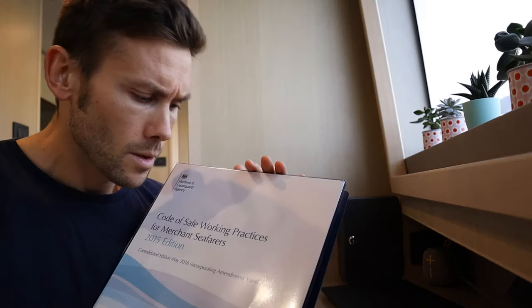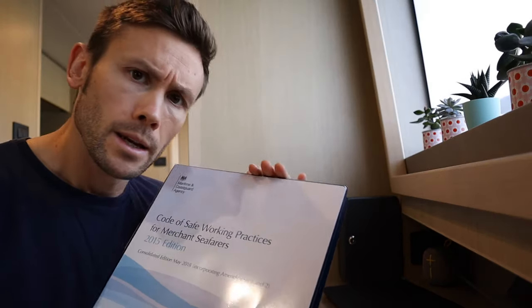I know it all sounds a little bit dull, but trust me, there's actually some really good stuff in here. You should find at least one copy on board every yacht that you work. One of the chapters we're interested in here is Chapter 17, Work at Height. The information contained in here is going to form the basis of a risk assessment and a standard operating procedure.